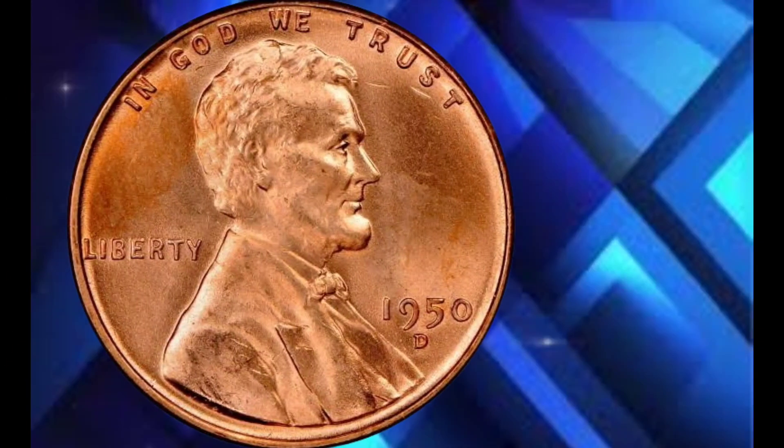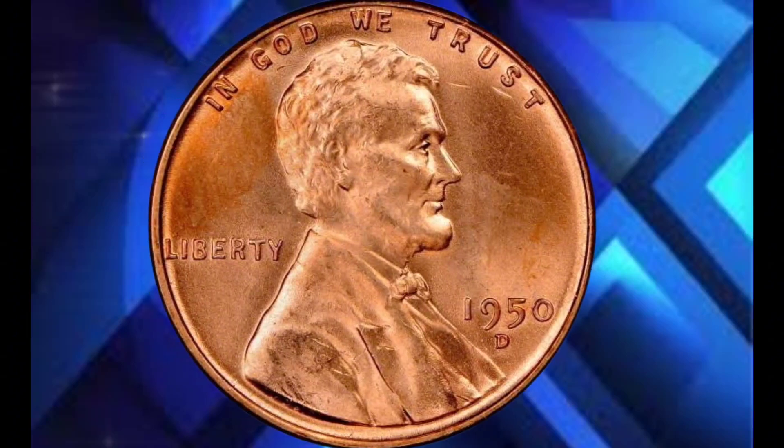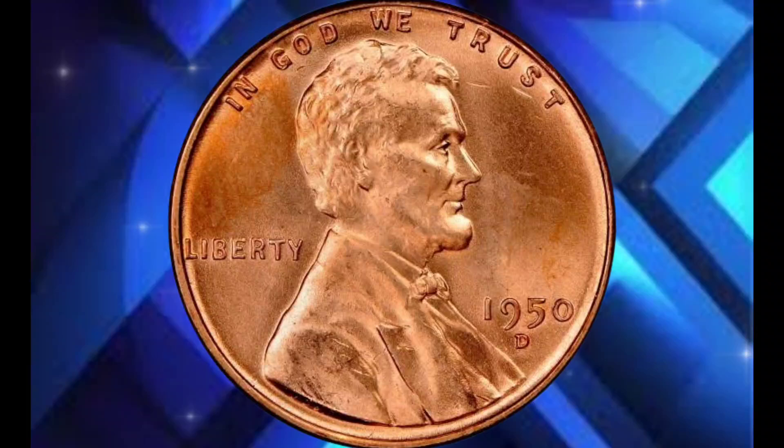Most of the 1950 pennies were minted at the Philadelphia Mint, while some came from the Denver Mint, and these differences in mint marks can impact the value significantly. But what really sets this particular coin apart is its condition — mint state, flawless, and in pristine quality.